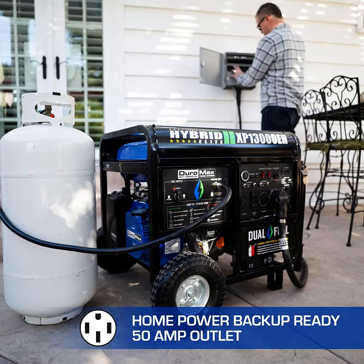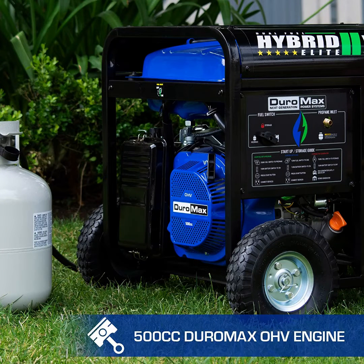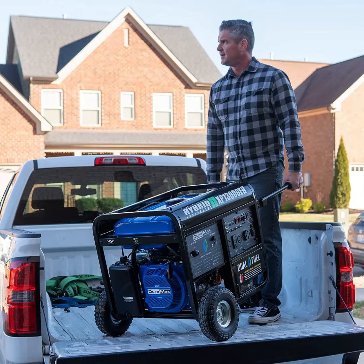Meanwhile, if the most important thing for you is portability, then you cannot go wrong with the Champion 3400W dual-fuel generator. It is lightweight and compact, so you can easily move it around.